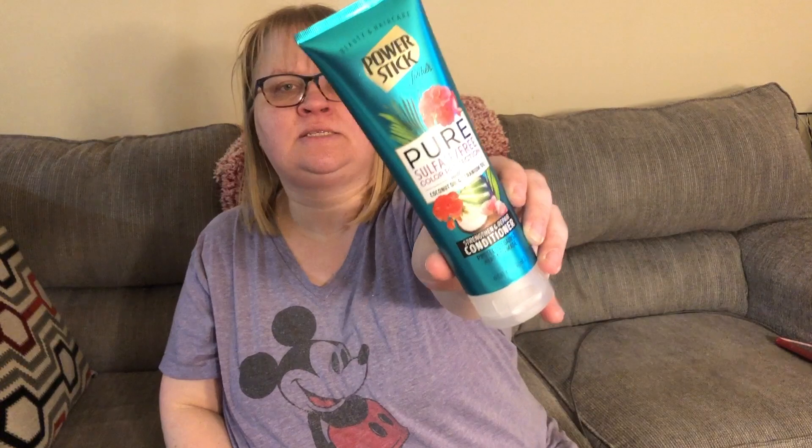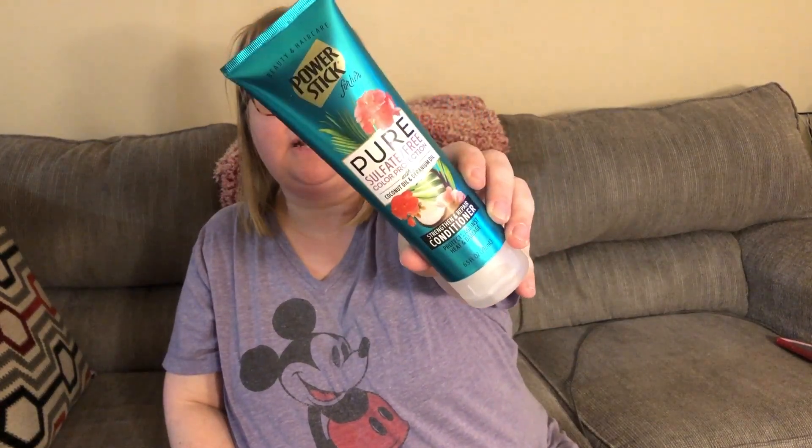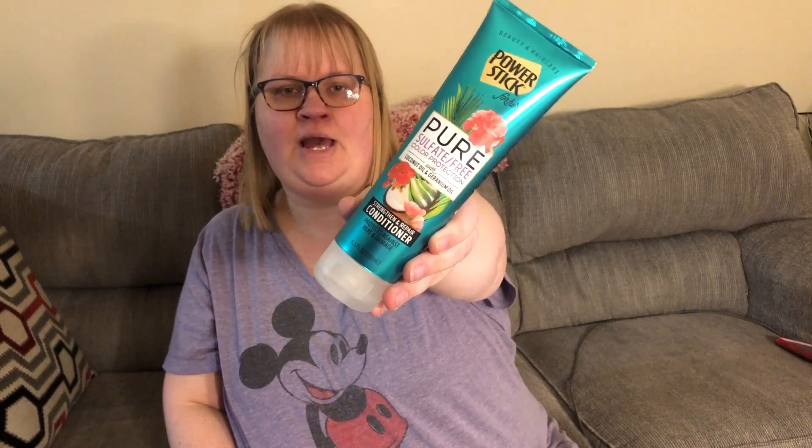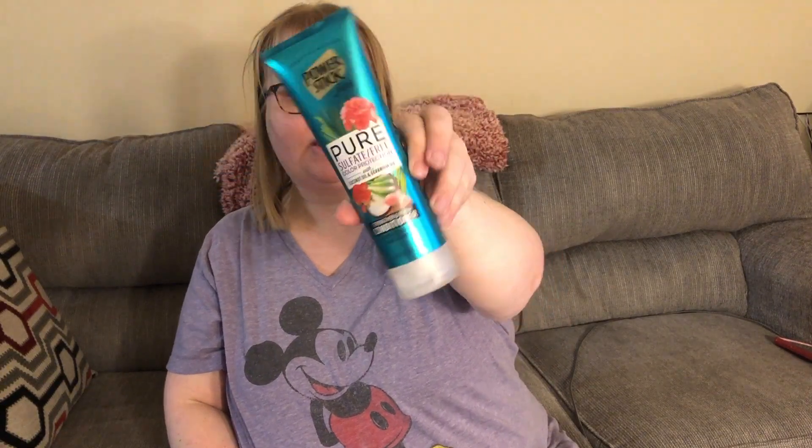I think they have a lavender one but I did not pick it up. This is a conditioner power stick for her — sulfate-free color protection with coconut oil and geranium oil, strengthen and repair conditioner, protects against heat damage, 6.5 fluid ounces. I think I saw people show that there is a shampoo for this, so I am going to be on the lookout for that. This is the coconut one — I did not pick up the lavender because I'm not that hip on lavender.